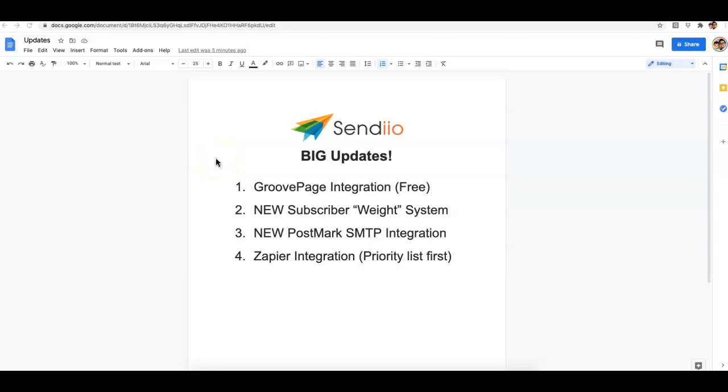Hey guys, Josh here with a very exciting video for all of our SendYo users, to talk about four very big upgrades that we have done with SendYo. I know it's been a while since I sent out an updates video, but that does not mean that we haven't been busy at work making SendYo even better every single month.